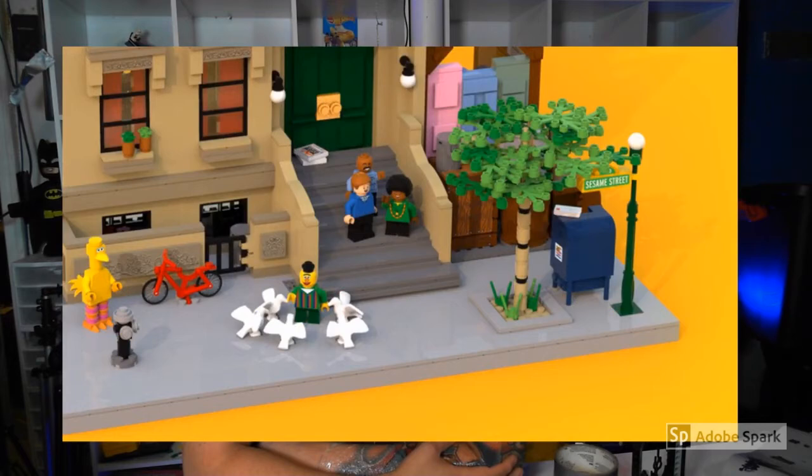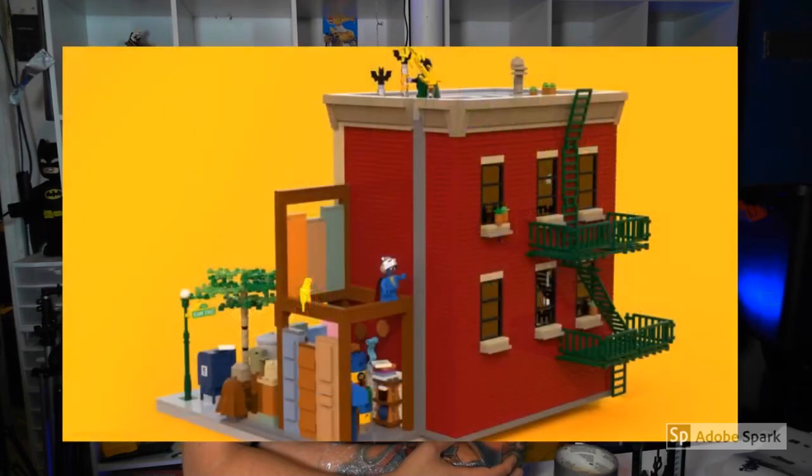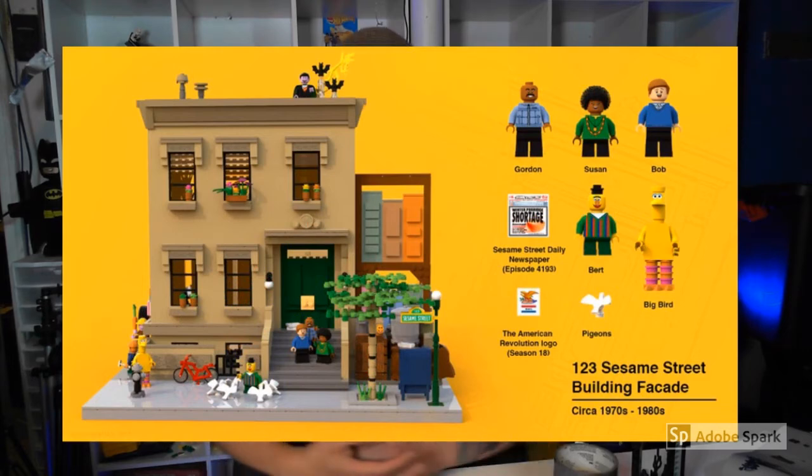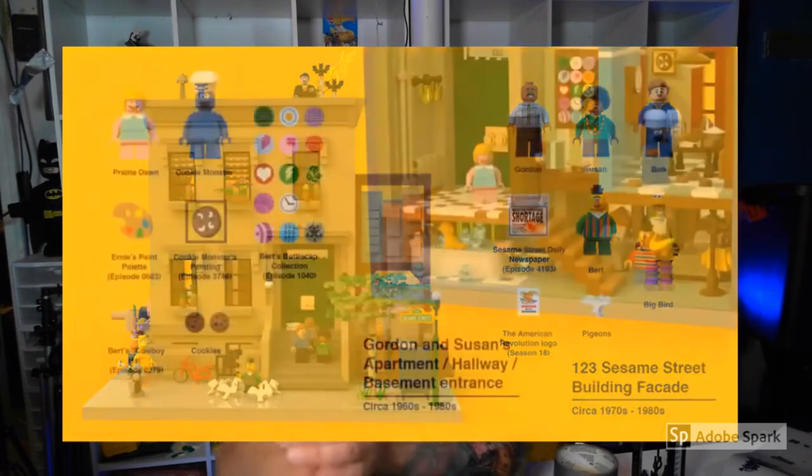We have Susan and Bob and Gordon sitting there, the bike, Big Bird hanging out, a little detail with a tree and a mailbox. Here is the back of the building, and on the back you can see Super Grover. There is a yellow bird. I wonder if they are going to put Snuffleupagus in here, and then just the staircases leading to the different apartments and to the roof. Here is the front — the 123 Sesame Street building facade, circa 1970s and 1980s. I wonder if Snuffleupagus would be in there as well.